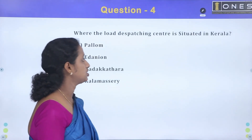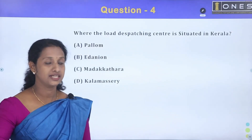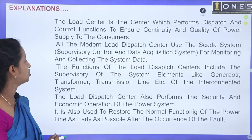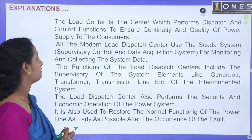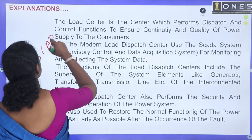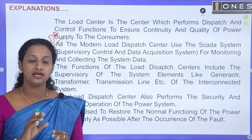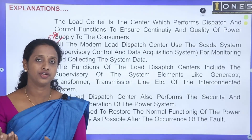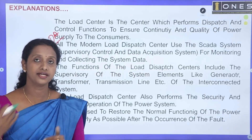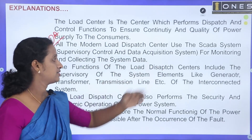Next question: where is the load dispatching center situated in Kerala? The load dispatching center is the center which performs dispatch and control functions to ensure continuity and quality of power supply to the consumer. It uses a SCADA system to monitor all details, and settings can be configured in the SCADA data acquisition system.